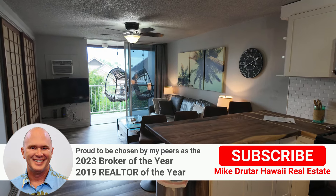Aloha everybody. Mike Drutar, principal broker, Next Home Paradise Realty, bringing you another property tour.